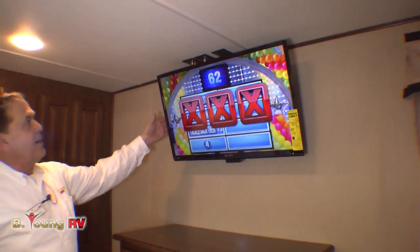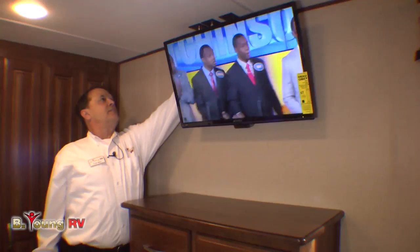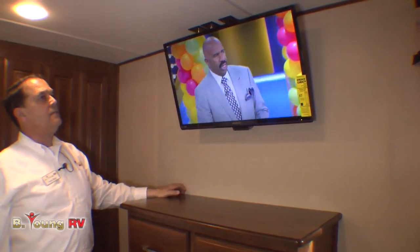We do have a TV in the bedroom here — a nice thin Sensui. And it looks like it's tied to the DVD player out in the main cabin.